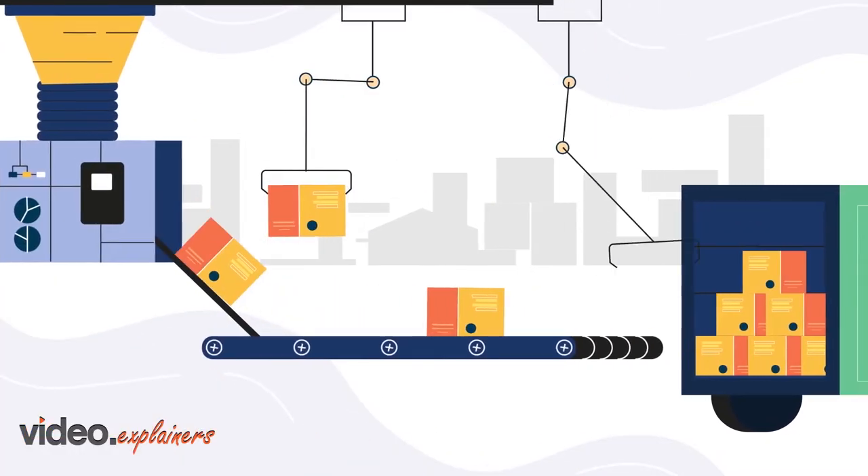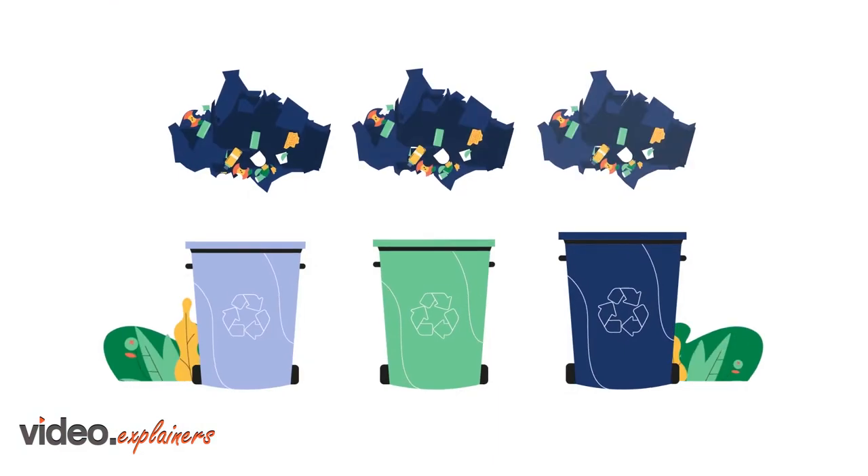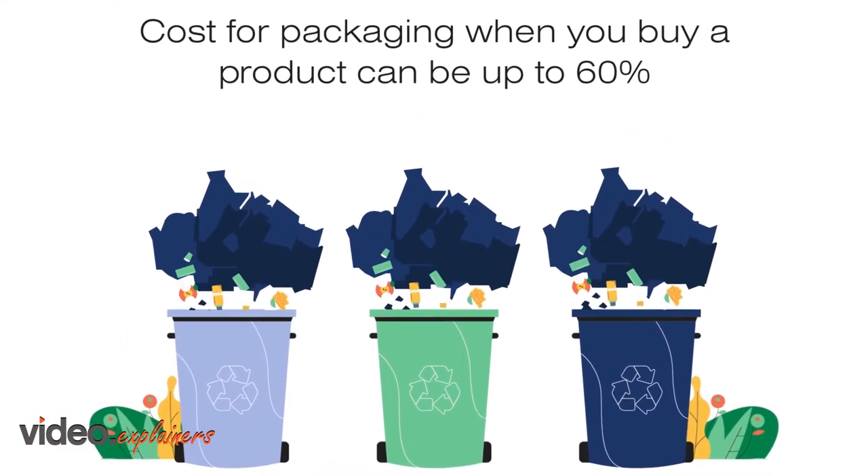When it comes to packaging, it's mainly used for transportation and extending shelf life, often disposed of minutes after it gets to your home. The cost of this packaging can be as high as 60% of total product cost.